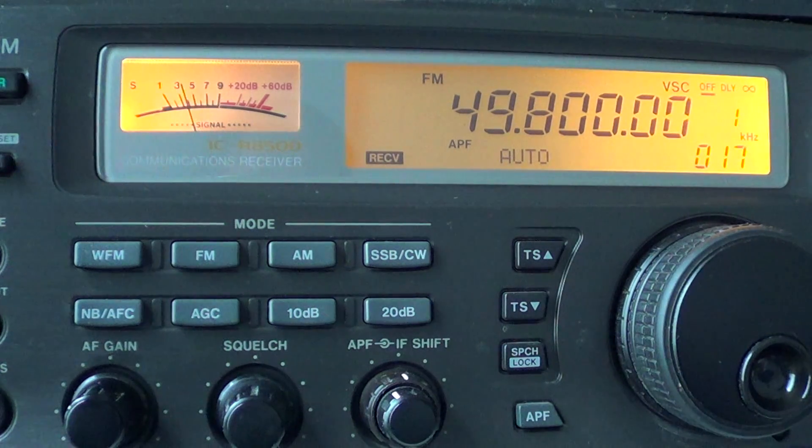Hey, welcome to this VHF/UHF channel radio video. I'm going to show you a little frequency band where you can hear some very interesting stuff: the 49.800 to 49.999 megahertz range. This is typically the home of radio-controlled toys and baby monitors. If you tune there, especially if you live in a city, you will hear signals — you can be assured of that.